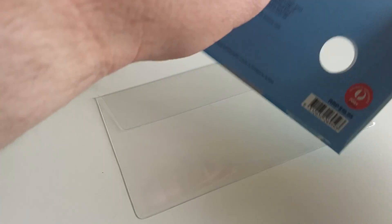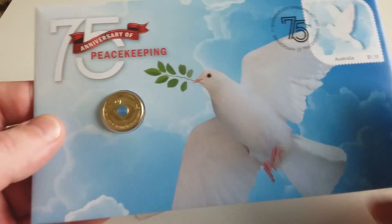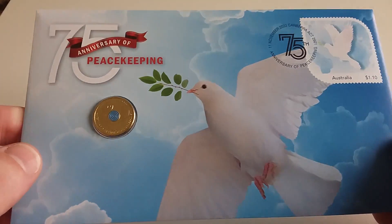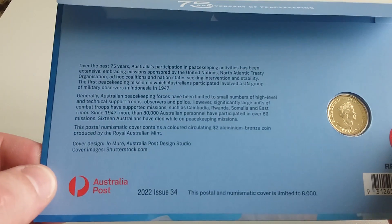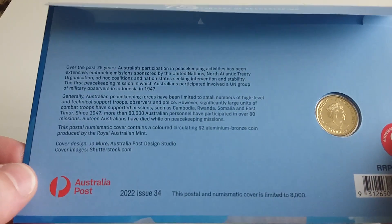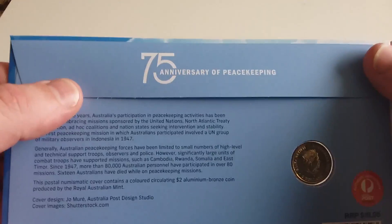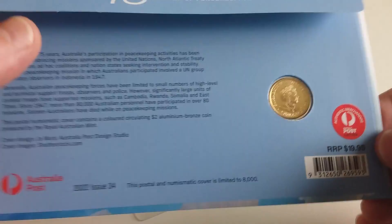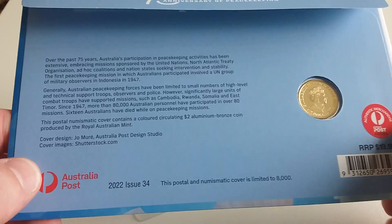Let me know in the comments below if you were lucky enough to get this PNC. They sold out pretty quick — I even saw on a few Facebook pages that they went fast. If you collect PNCs at all, they're one of my favorites because as a child I was a stamp collector as well as a coin collector, so they both go well for me.